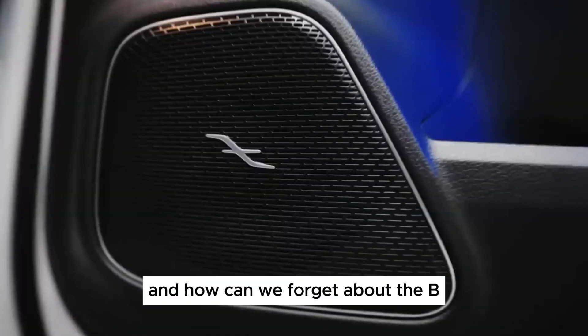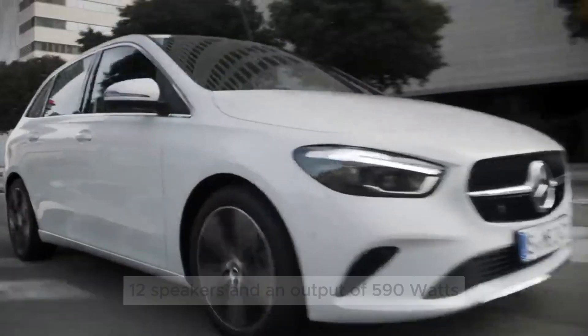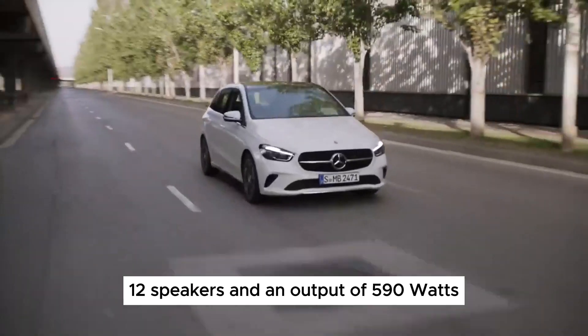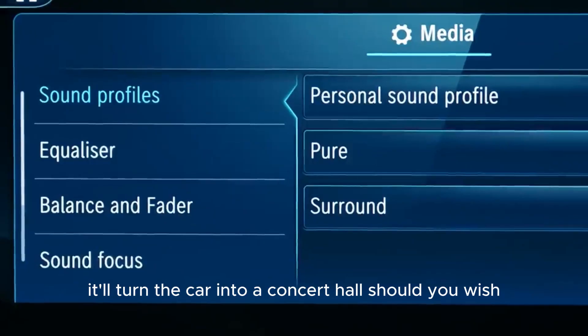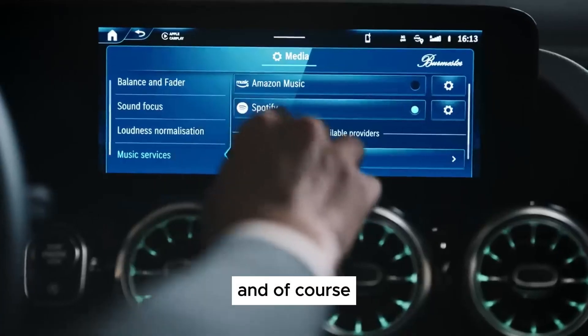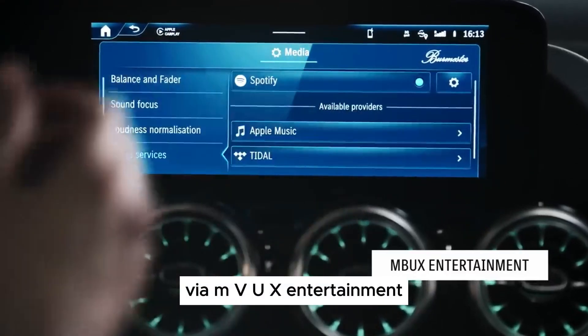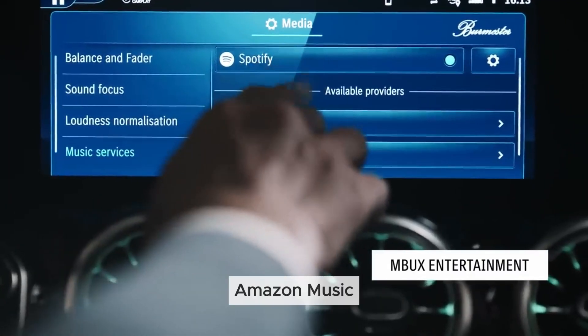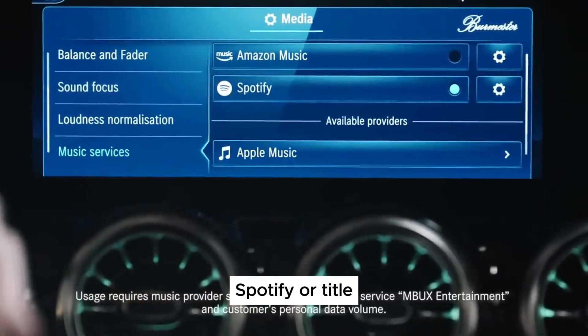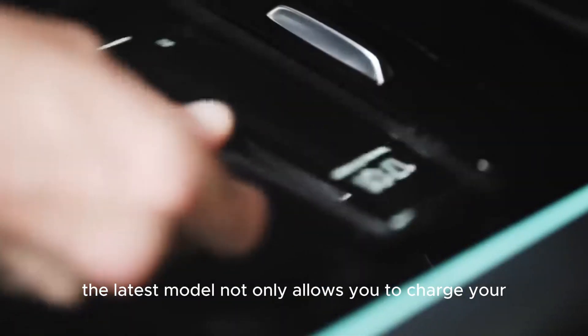Our verdict: the Mercedes-Benz B-Class is a compelling choice for those seeking a premium MPV experience with a stylish design and comfortable ride. Its luxurious interior, advanced technology, and comfortable driving dynamics make it a desirable option for families. However, the limited engine choices, practicality compromises compared to larger MPVs, and hefty price tag might deter some buyers.